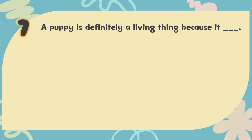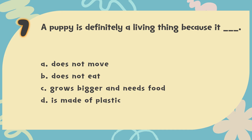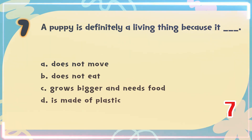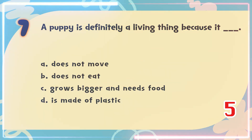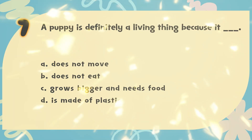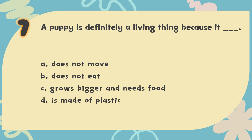Number 7. A puppy is definitely a living thing because it blank. The choices are: A. Does not move, B. Does not eat, C. Grows bigger and needs food, D. Is made of plastic. The correct answer is C. Grows bigger and needs food.